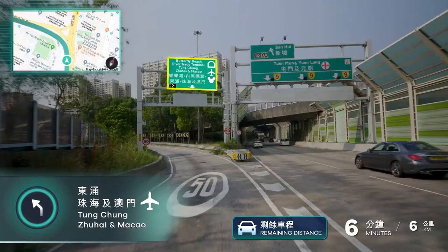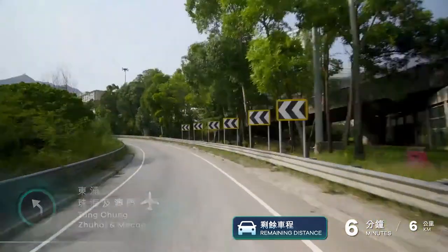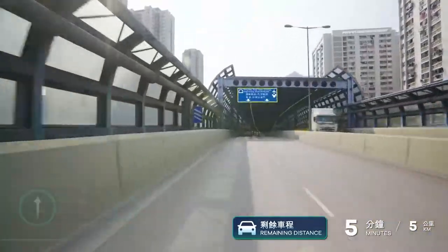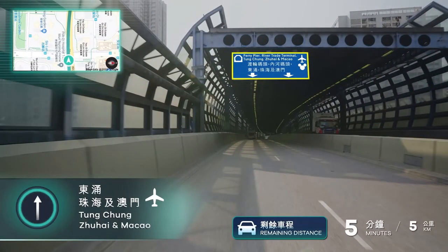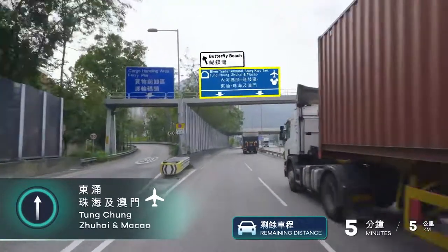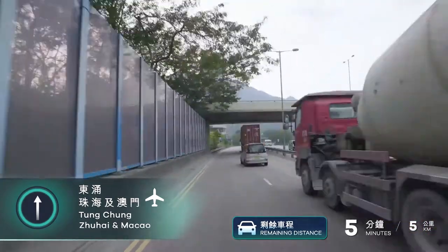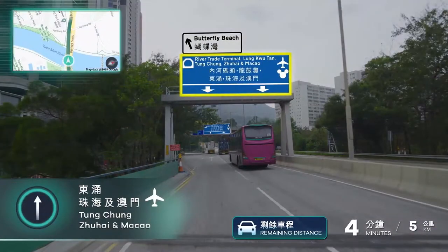Keep straight. Arrive at Wong Chu Road. Keep straight toward the airport. Use the right two lanes toward the airport.